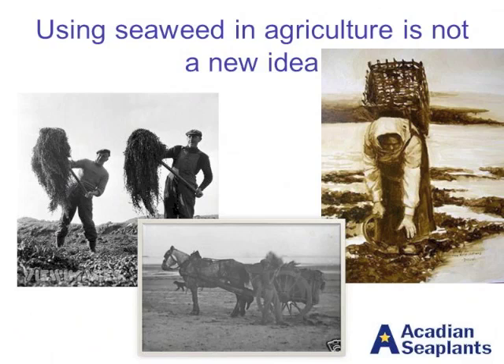Seaweed has been used in agricultural production for many, many years. This is not a new idea, although to some of us it seems a little bit new, a little bit quirky, a little bit like snake oil. These are older pictures showing harvest and collection of seaweed from the beaches, as well as it being put on crops. This dates back in the Americas to Native Americans who would go out, gather seaweed from the shoreline and put it on their crops.